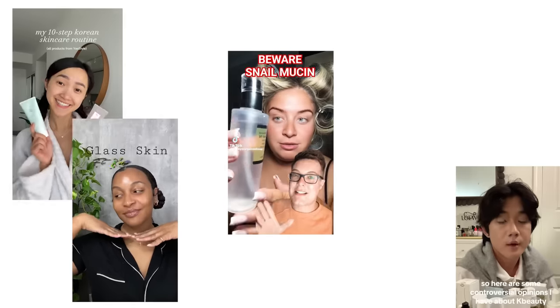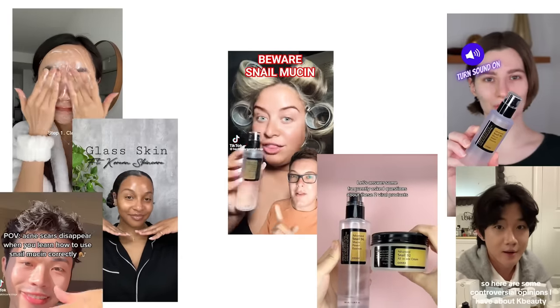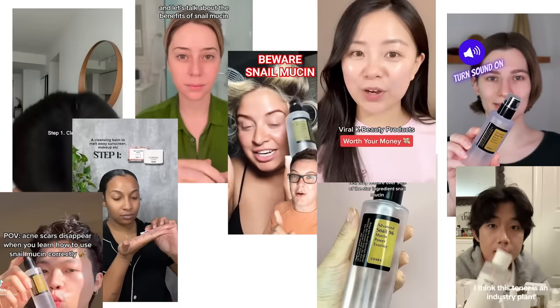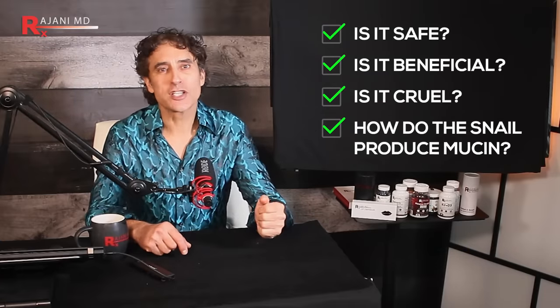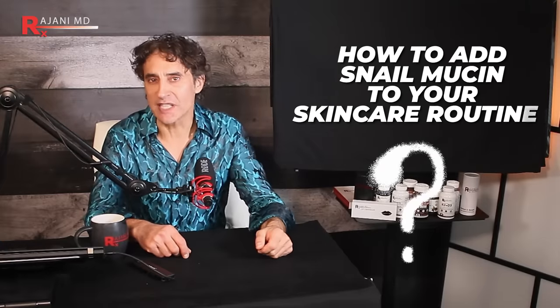This product is the COSRX Snail Mucin Serum — Advanced Snail Mucin Power. Let's talk about the benefits of snail mucin. I'm going to talk about: is it safe? Is it beneficial? Is it cruel? Many of you have asked me that — how do they coerce these snails to produce mucin? I'll tell you exactly how it's done and how you can add it to your skincare routine, should you decide.